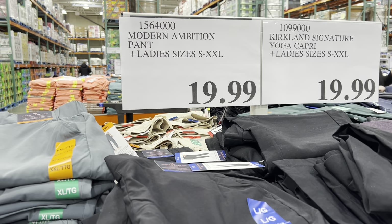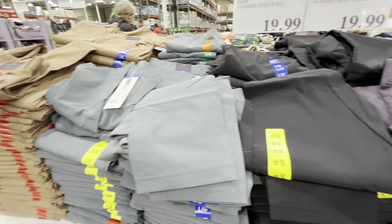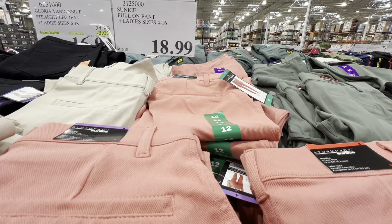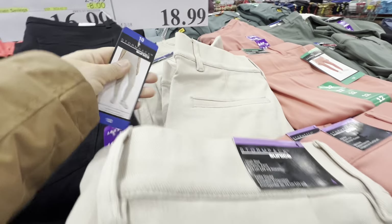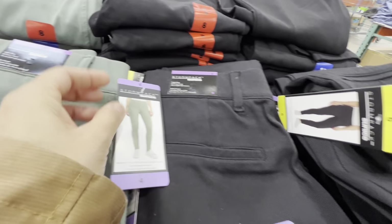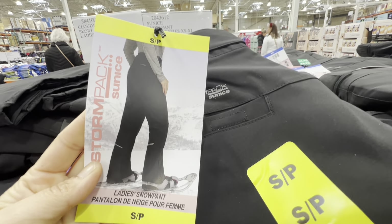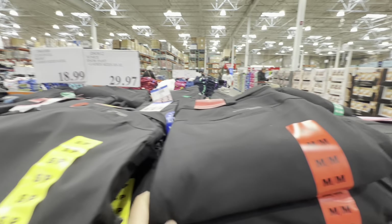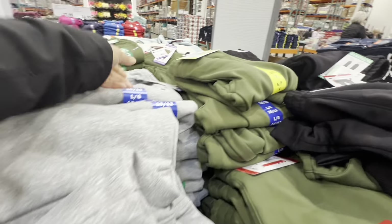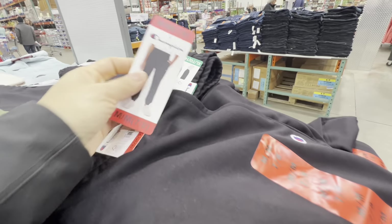New pants by Modern Ambition are $20 with three different color options at regular price. Pull-on pants are $18.99 with four color options including green and black. Snow pants are on end-of-season clearance at $29.97 — usually $45 — with good sizing available. Champion joggers for boys are also on deal this week with three color options.